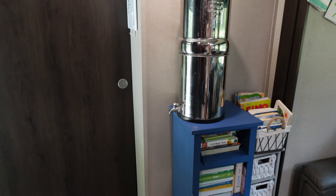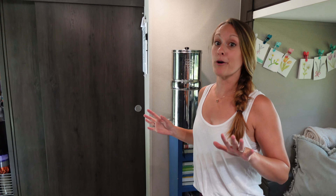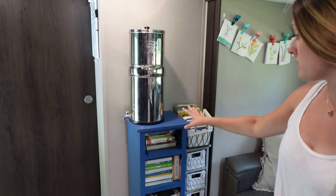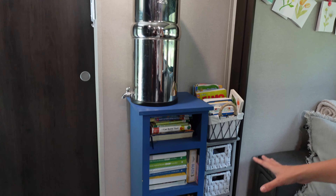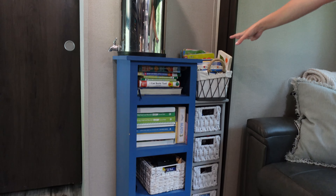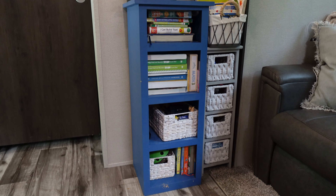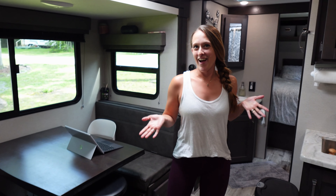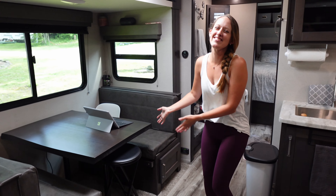Over here we have our book station — we are not going for Pinterest-worthy, we are going for functional. We have our Berkey on top of our homeschool books, library books, kids' games, and of course Brielle's books. You can tell we love books in this family!